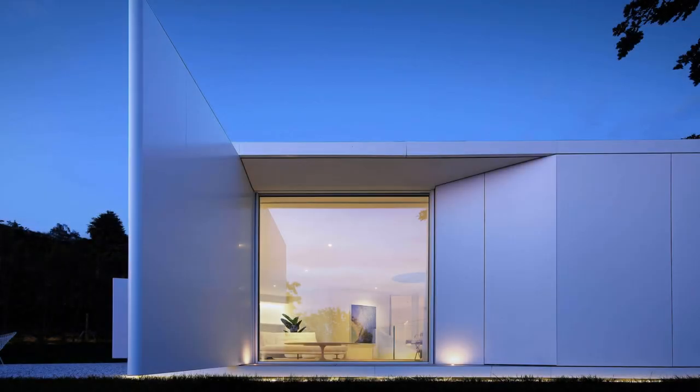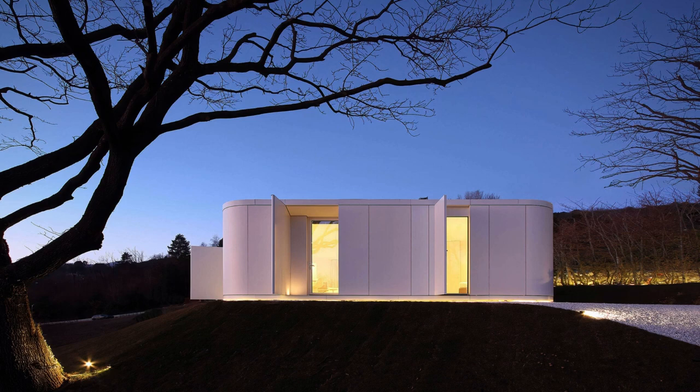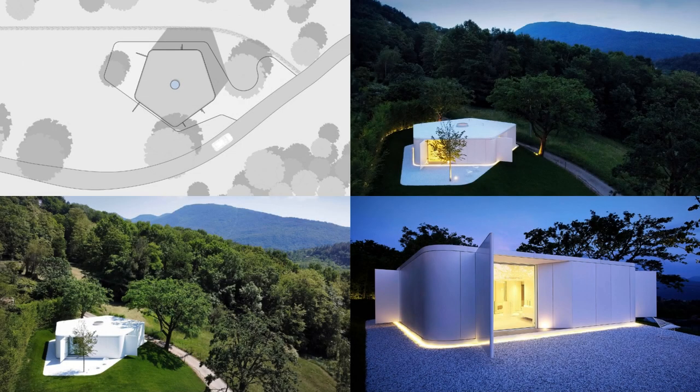The design followed the building setbacks constraints and the need for a living area facing the lake valley. With one side parallel to the contour lines of the slope and two sides aligned with the setback lines, the simple geometry of a pentagon shape resulted in the synthesis of restraints and necessities.